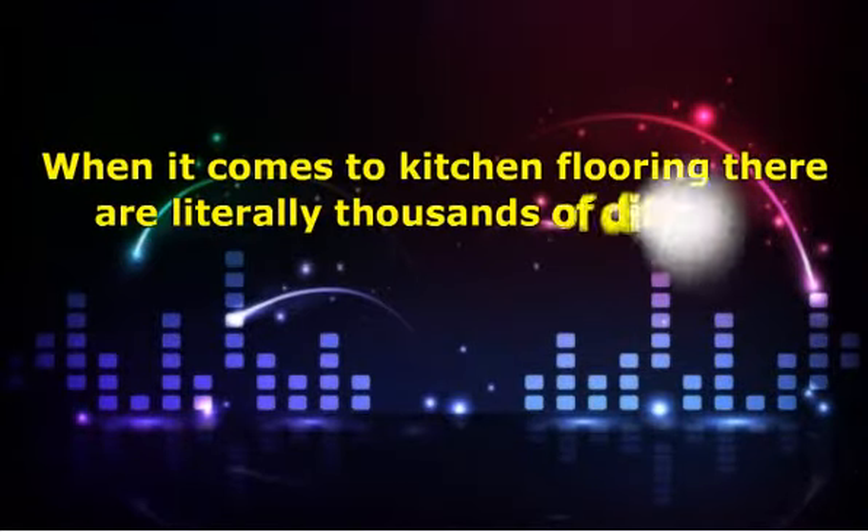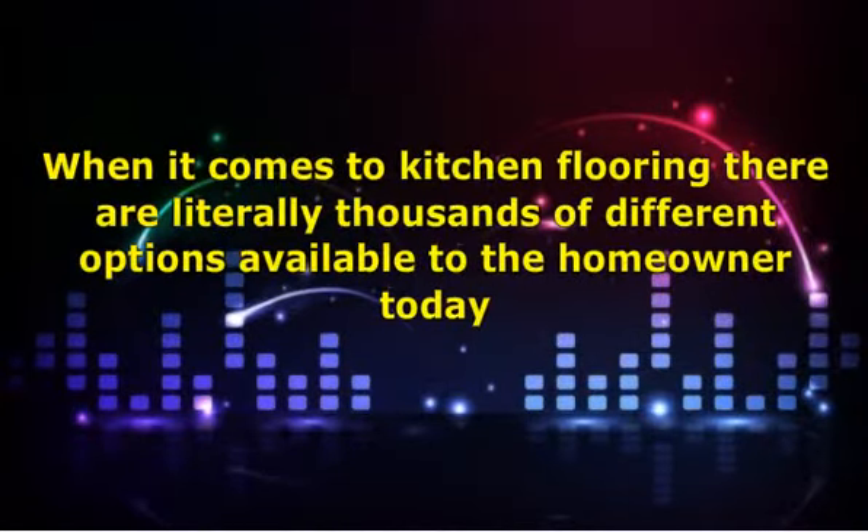When it comes to kitchen flooring, there are literally thousands of different options available to the homeowner today. Many homeowners don't spend enough time exploring all the different options, and while they do end up being happy with their selection most of the time, it may be possible to spend a little more time on research and be happier still. For example, picking a light-colored floor can make a small compact kitchen look much more spacious and cheerful. There are many other color combinations that can have a dramatic effect on the look of your kitchen.